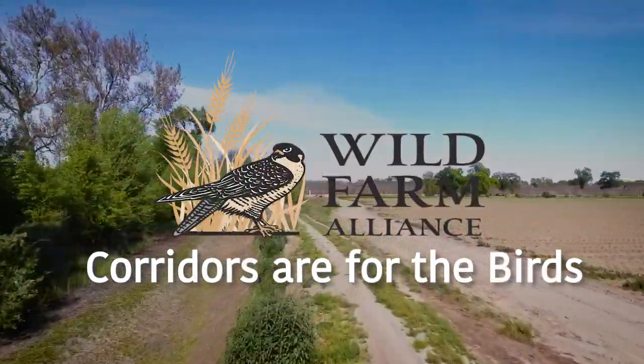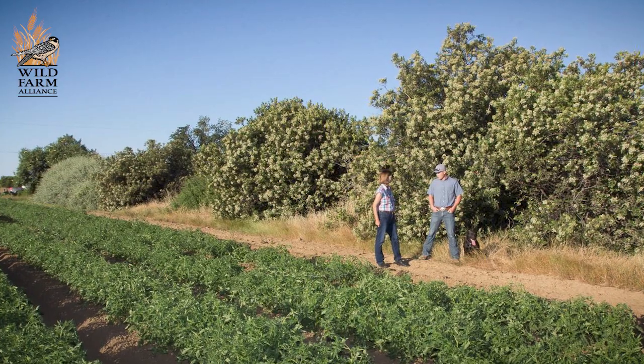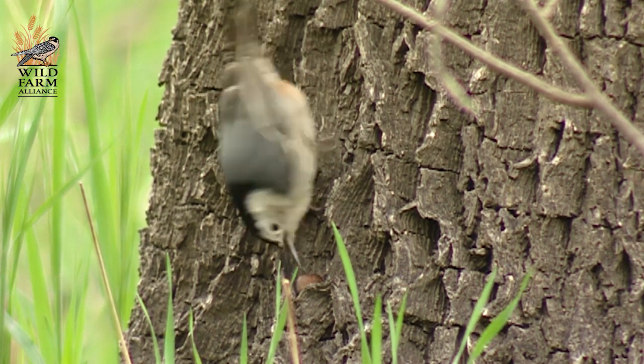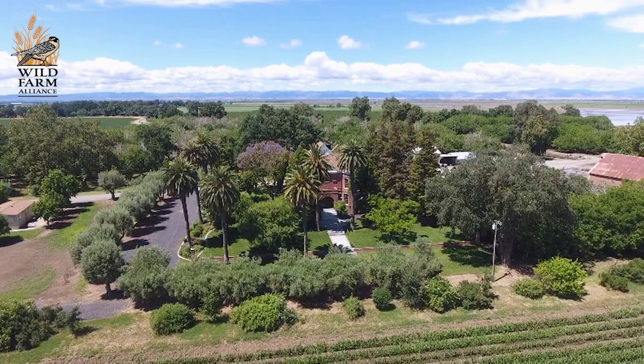I like working on projects that are win-win for farmers and also for the environment. For example, planting hedgerows around field crops brings in a lot of birds. Those birds help out with pest control in the adjacent crops, birds have a place to live, and farmers get pest control services for free.